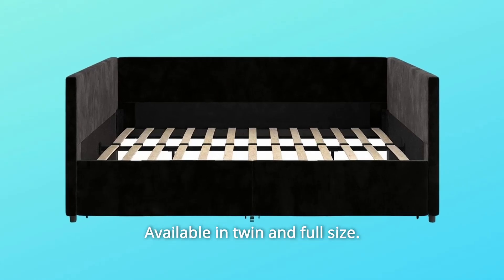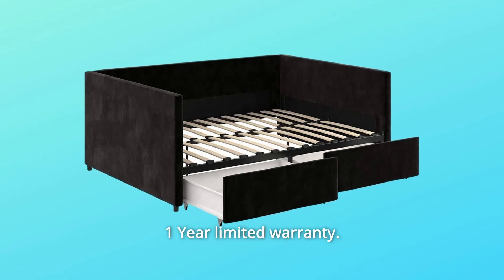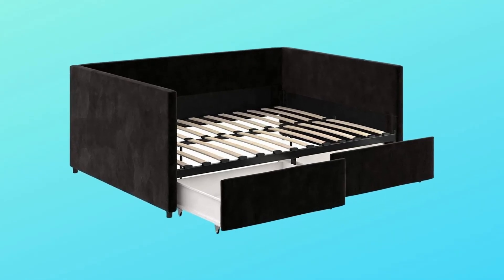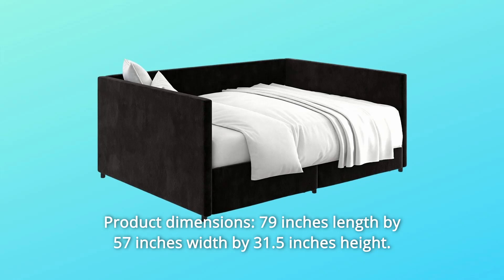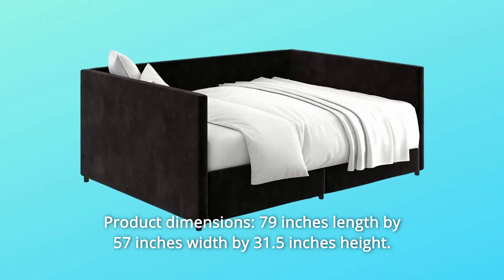Available in twin and full size. Offered in multiple colors. One year limited warranty. Number 5 — product dimensions: 79 inches length by 57 inches width by 31.5 inches height.